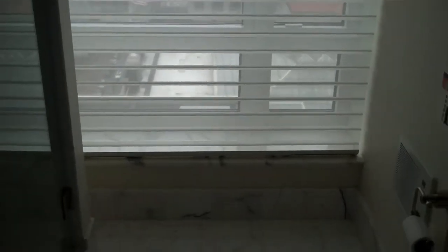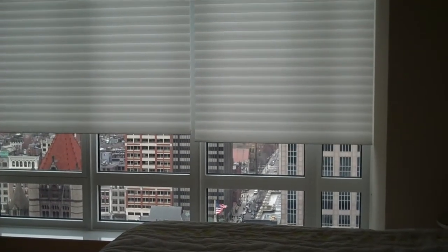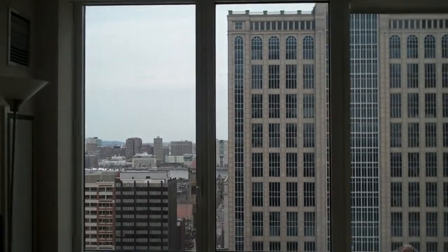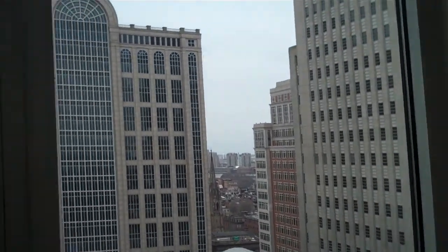We have remote retractable blinds throughout the unit. And the master bedroom — let's see if we can get these blinds open here and show you the view from the master. This is remote here. There we go. What a view. This is north facing. We can see the Charles River from here. Get a nice feel for the city of Boston, Back Bay neighborhood, over into Cambridge.